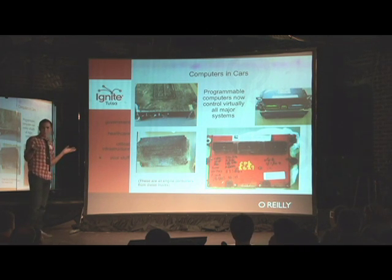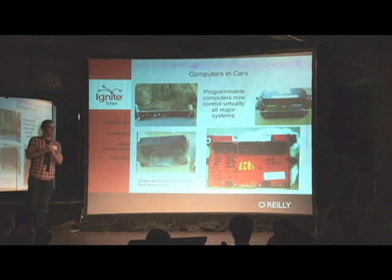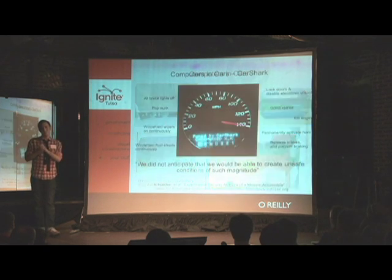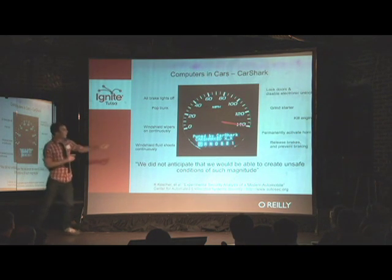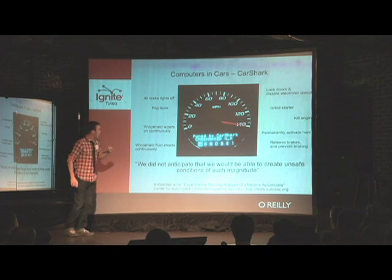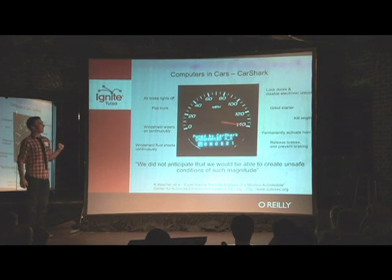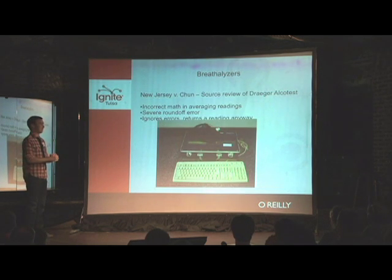There are programmable computers in basically every modern car — these are all from diesel trucks, but there's something similar in everyone's cars. Some researchers earlier this year wrote a piece of malware they called Car Shark. You'll notice: 140 degrees, park. This is the scariest sentence I have ever read in an academic paper: 'We did not anticipate that we would be able to create unsafe conditions of such magnitude.'